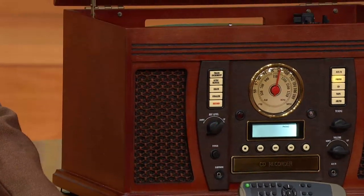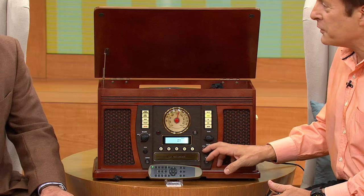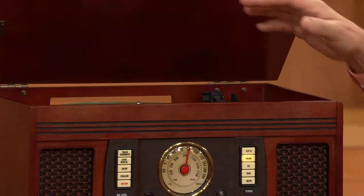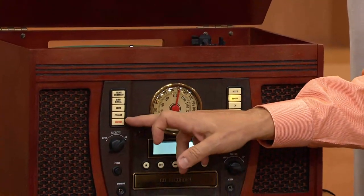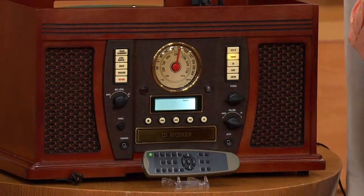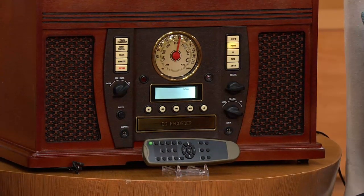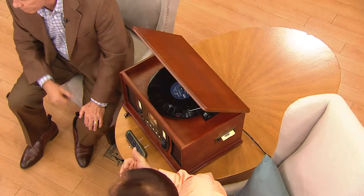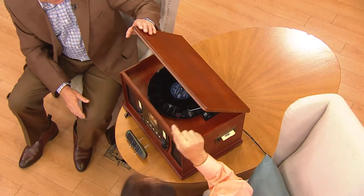It is an extraordinarily well-built piece of equipment with beautiful sonic quality. Those big speakers — 10 watts per channel — give you room-filling sound. When you start recording, you put the record or tape in and press one button to record on a CD. You didn't have to connect any external wires, any cables, use a computer, or use any special software. You play and touch one button and you're recording. It could not be simpler.